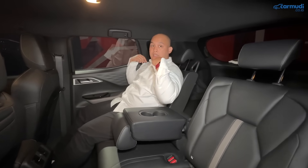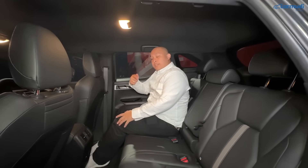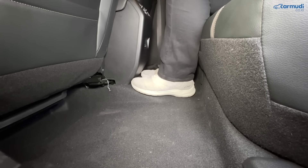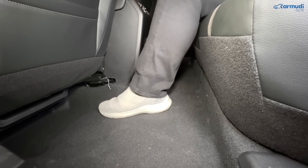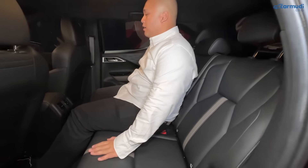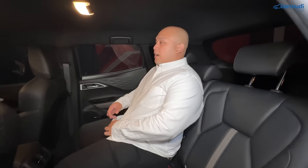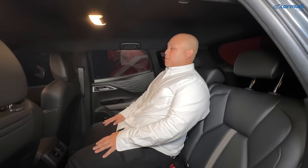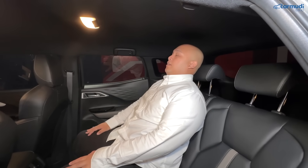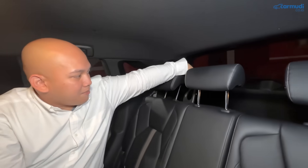Untuk duduk bertiga di belakang, ruangnya masih cukup besar. Gundukan lantai tengah kecil sehingga penumpang tengah nyaman. Jok tengah pun masih cukup empuk karena bagian armrest yang diturunkan menjadi satu kesatuan dengan sandaran, bukan armrest keras terpisah. Ada headrest adjustable di tengah sehingga kepala orang dewasa tidak tergantung. Seatbelt tengah tiga titik dari posisi belakang kanan.